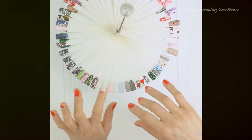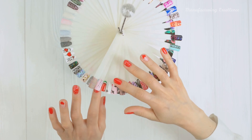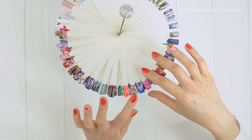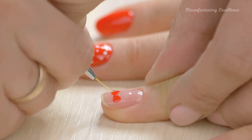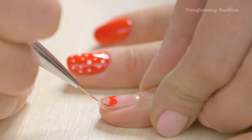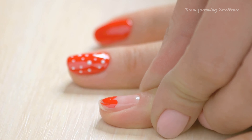Airbrushing, an advanced technique, uses an airbrush tool to spray paint finely detailed designs. Nail decals and stickers offer a quick and easy way to add complex designs to your nails. And if you're looking for a touch of the extraordinary, 3D nail art adds three-dimensional decorations to your nails.